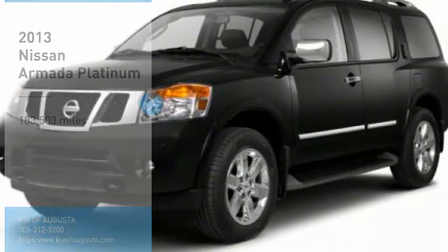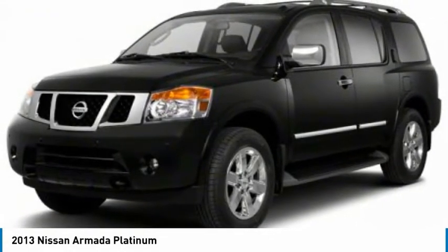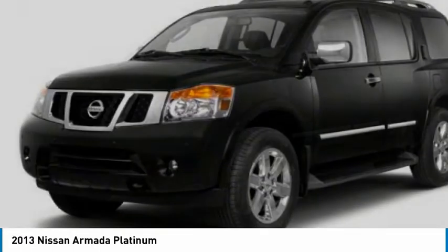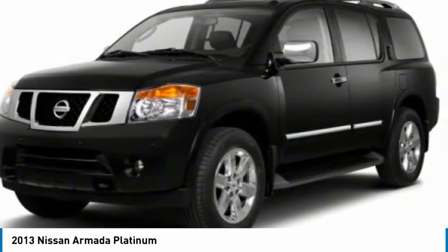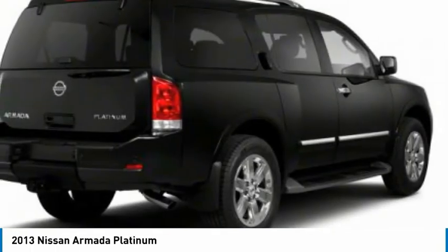Make a great choice today with the 2013 Armada. The Nissan Armada is a full-size SUV which seats up to 8 comfortably. It boasts a powerful engine and has a 9,000 pound tow rating, which puts it at the top of the class. Set foot in an Armada and set off on the ultimate driving adventure.